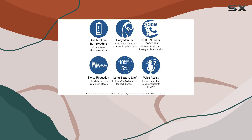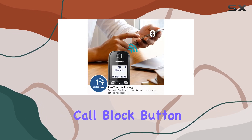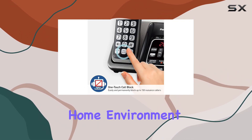Call blocking is another essential feature, especially in today's world of constant robocalls and telemarketers. With the one-touch call block button, you can easily block up to 150 nuisance callers, providing peace of mind and a quieter home environment.